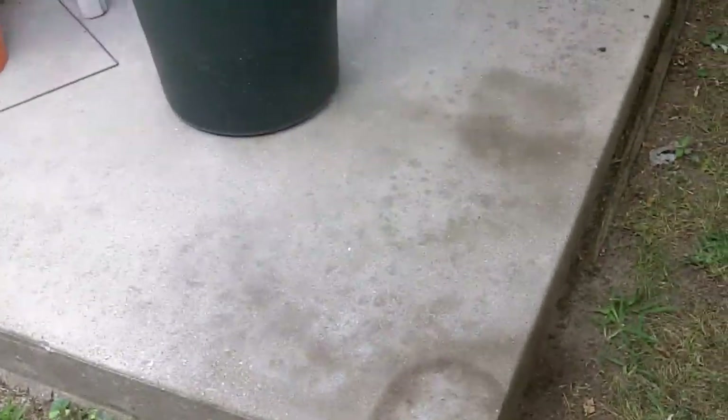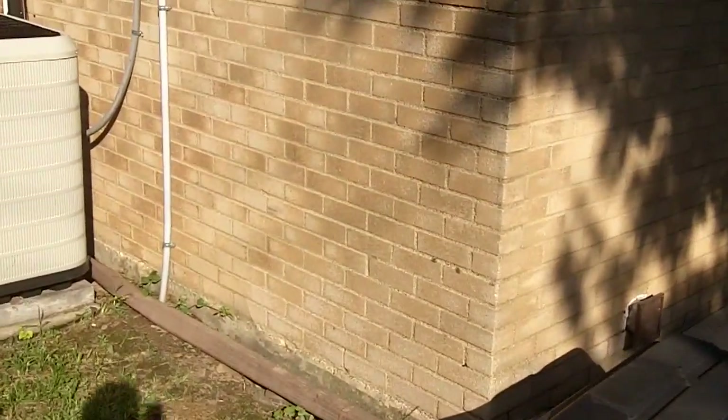There are a few stains right there but they're not too bad. Yesterday I took the pressure washer and washed off the brick wall — there was a bunch of mildew on it. Now it looks really good.